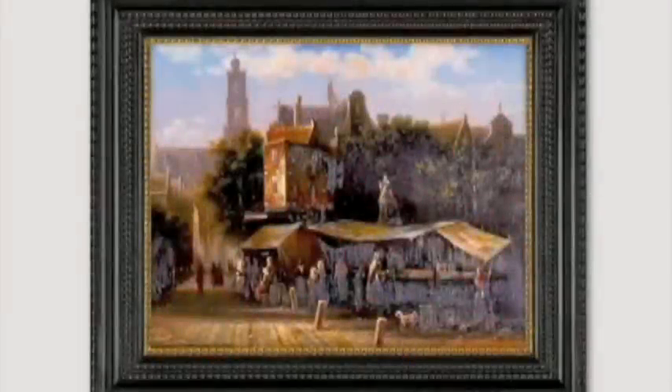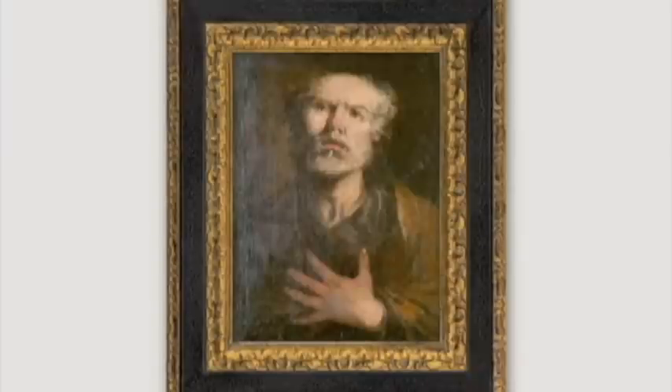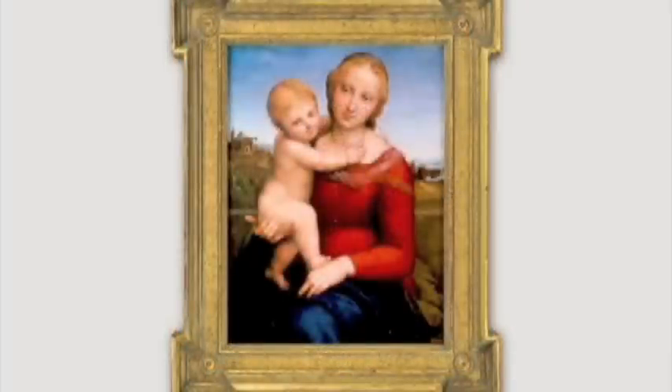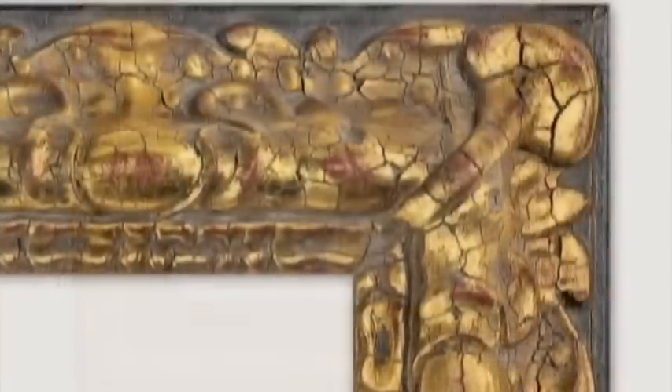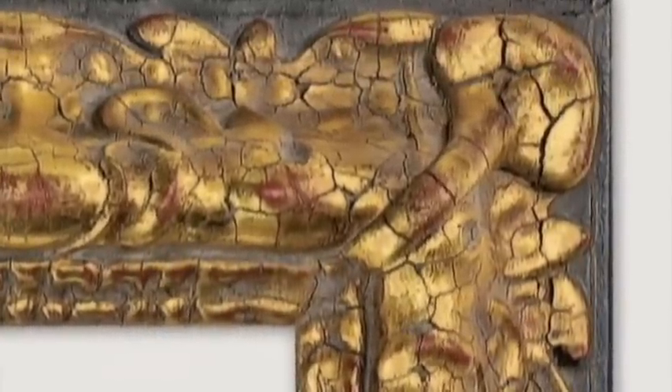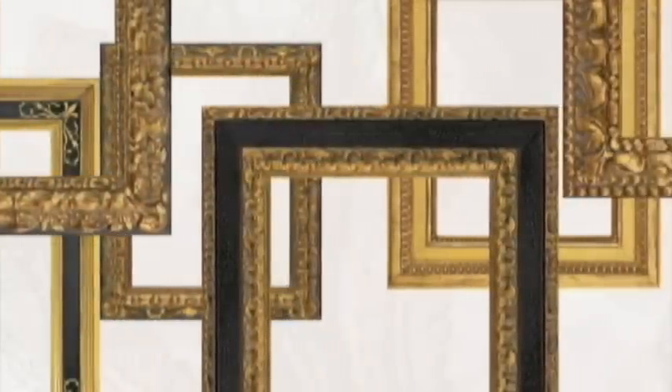For centuries, frames were designed to harmonize with the paintings they surrounded and were themselves considered fine works of art. The ornamentation and finishes of the frames reflected the culture and architecture of the times. Original frames were hand-carved and gilded by artisans, master frame makers. Many of these masterpieces hang in galleries and museums around the world, and there are also exhibitions displaying frames alone as works of art — a kind of masterpieces that will become tomorrow's heirlooms.